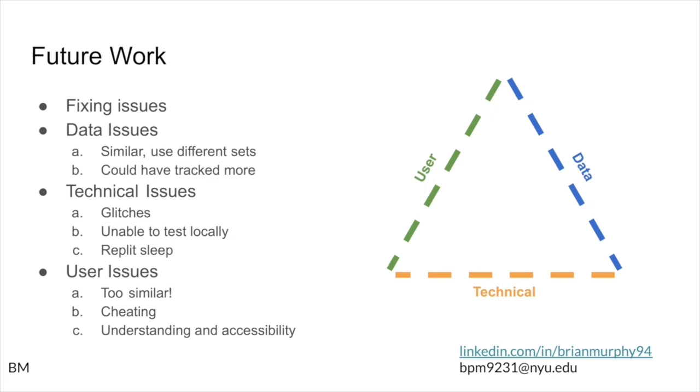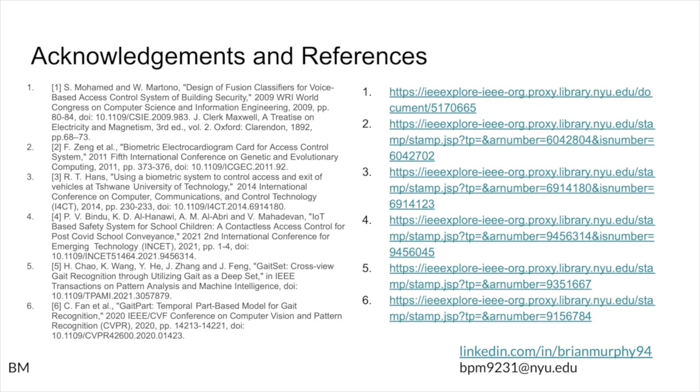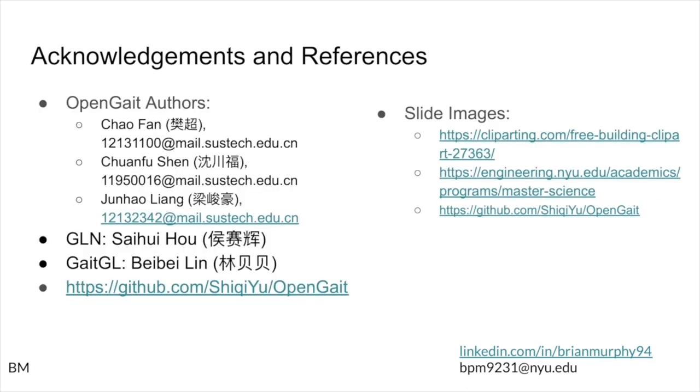For future work, I would focus more on the UI and the user experience to make things more fair, and ensure that even if someone tries to barrel through it, they still understand what they're supposed to be doing. I also had to modify the instructions several times to make them as clear as possible. These are the six papers I referenced in my paper and this presentation — the first four cover the biometrics and alternate solutions, and the remainder are cited results. I'll post a link to the paper and these slides in the video description.